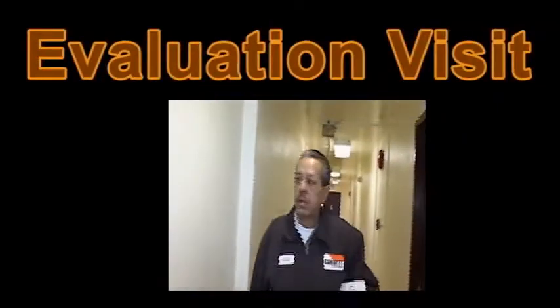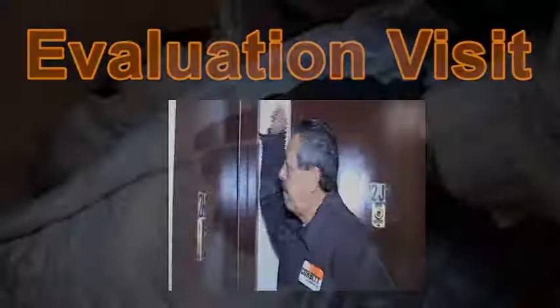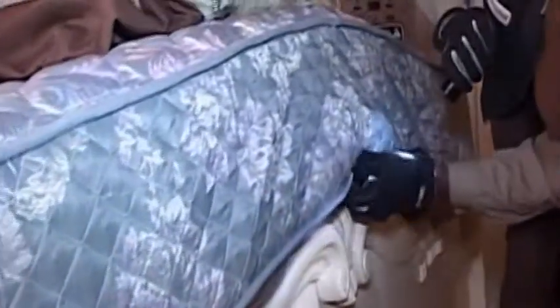Prior to scheduling a Bite Back heat treatment, an evaluation visit is performed to determine what is required to make the heat treatment successful. Our inspection process begins with our pest management professional inspecting the problem unit and performing an assessment to assure that the space to be heat treated is successfully managed.